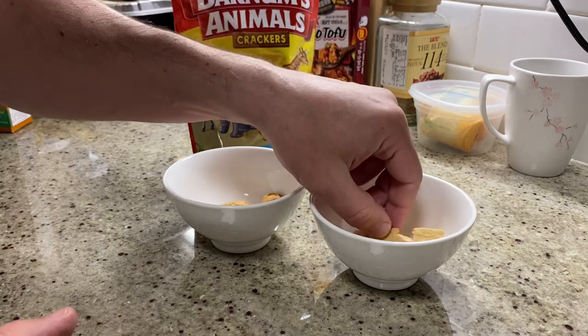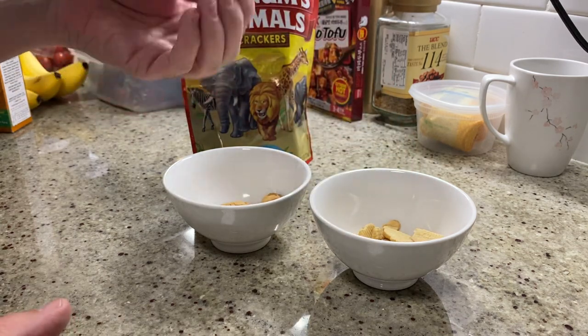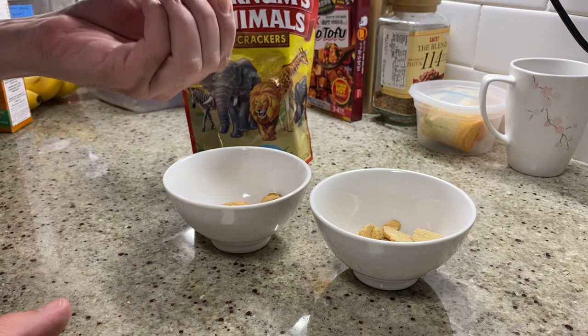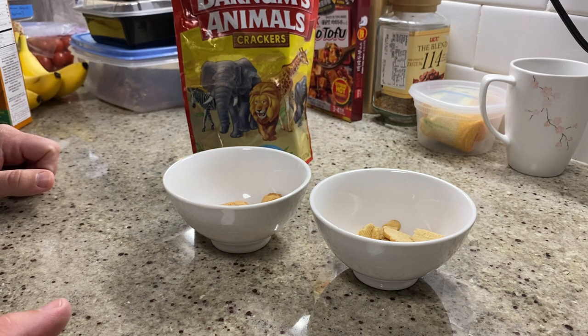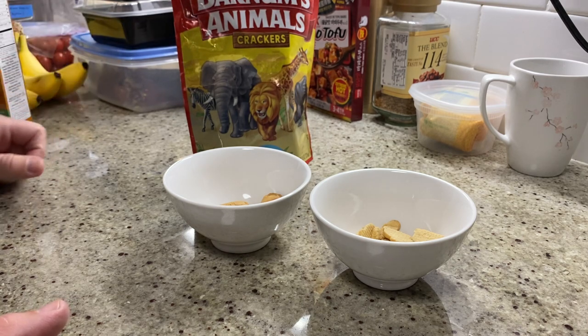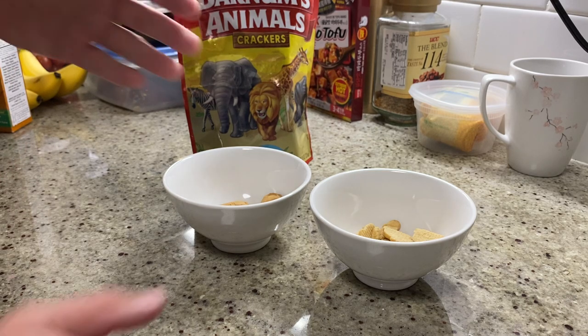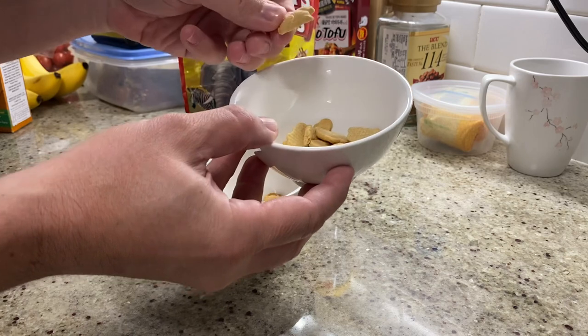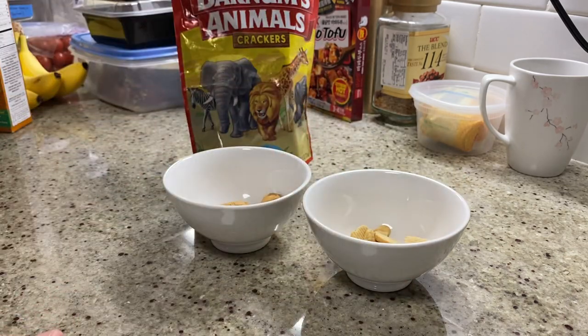And going over to the Annie's here, I'm definitely getting the smell — you're getting the scent of honey. Maybe if there was more honey it actually would be too overpowering, but it's definitely a smoother flavor, not the same snappy crunch. I feel like it crumbles a bit more, but I could tell it's a higher quality product. If you're looking for quality in the exquisite fancyfulness of an animal cracker, then yes, probably the Annie's.